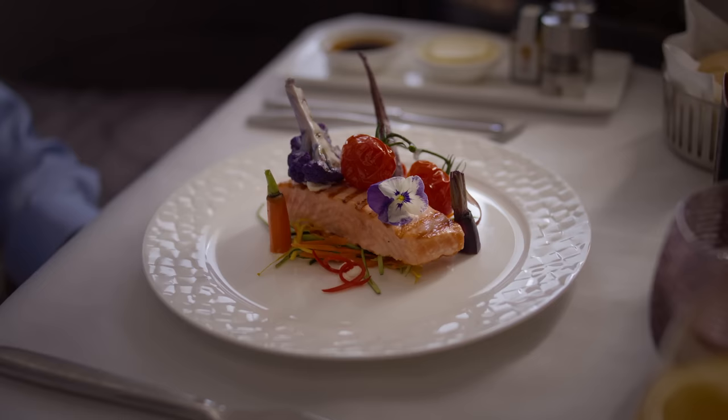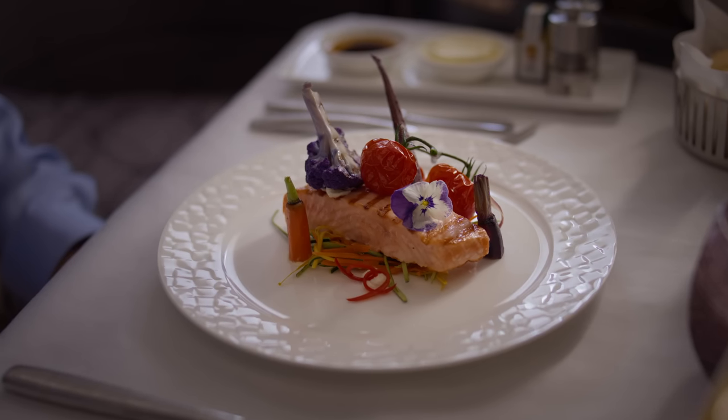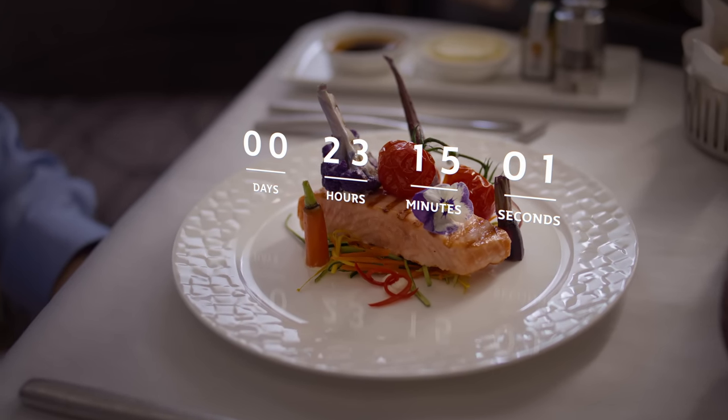So, how long did it take to get from sea to plate? That's fresh.